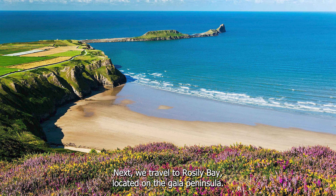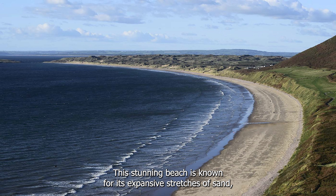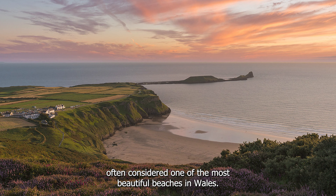Next, we travel to Rhossili Bay, located on the Gower Peninsula. This stunning beach is known for its expansive stretches of sand, dramatic cliffs, and panoramic views, and is often considered one of the most beautiful beaches in Wales.